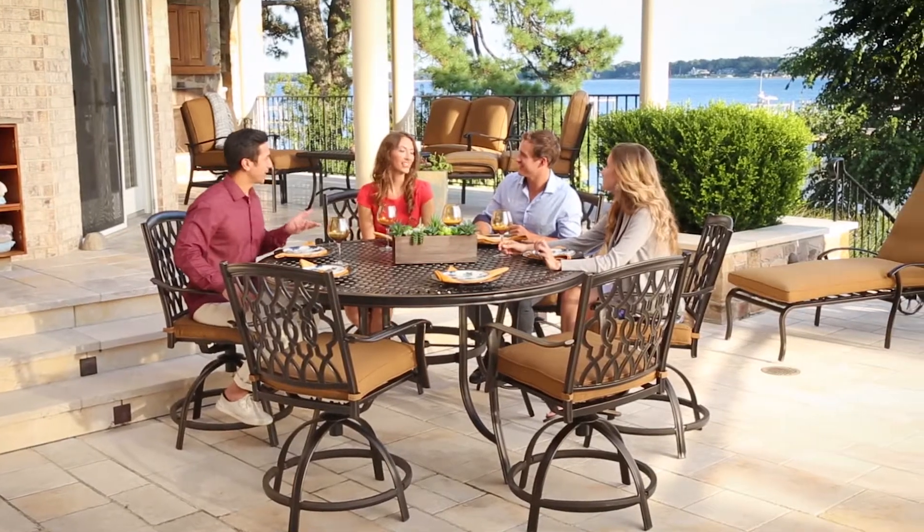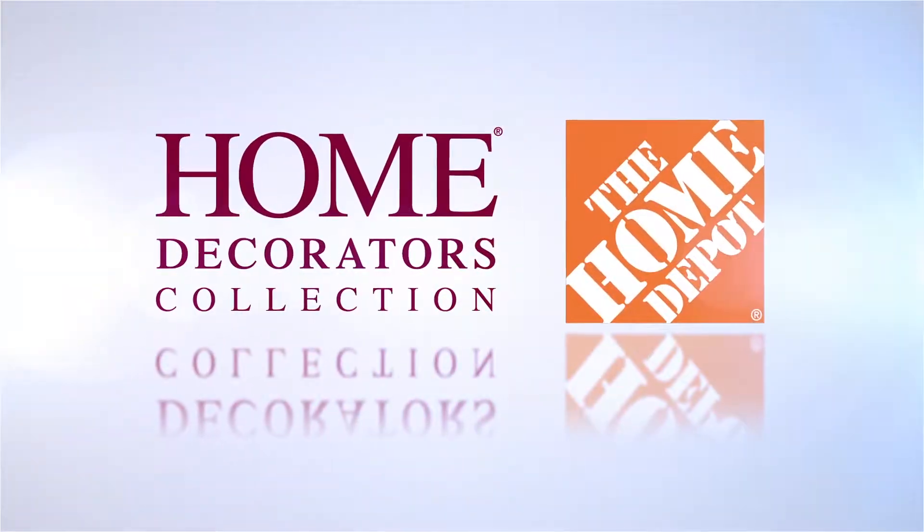Beauty, quality, and value are yours with a Home Decorators Collection, exclusively at the Home Depot.